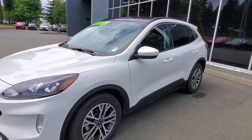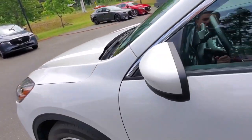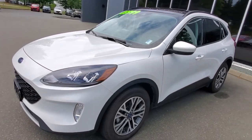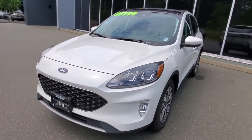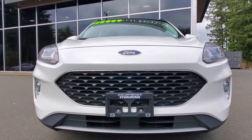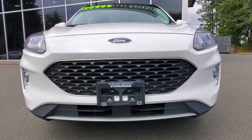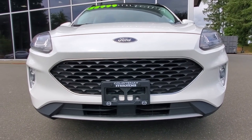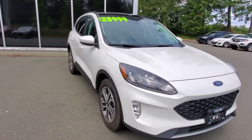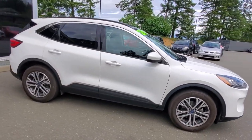You've got folding mirrors with a blind spot monitoring system on the inside of the mirror, along with great safety features including lane keep assist and autonomous braking. Check out the front bumper — awesome condition. You've got that big grille, some headlights with nice clear lenses. Underneath the hood it's been fully checked out from our shop — oil change, complete safety inspection, and we have all the lien searches and CarProofs done.